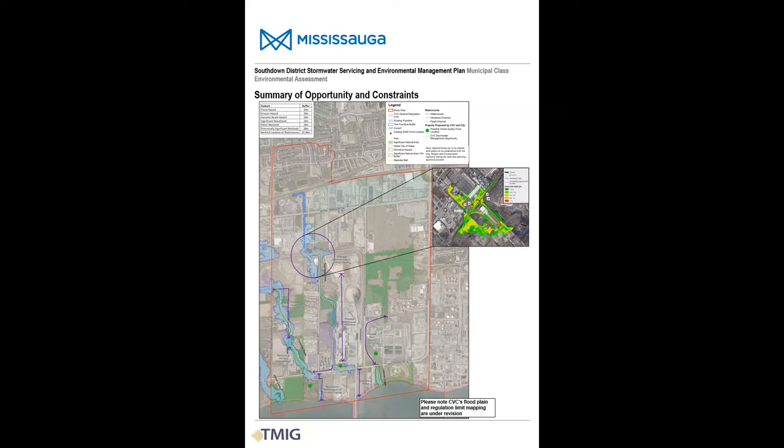This slide presents some of the key opportunities and constraints within the study area. Constraints to future development include the floodplains associated with the open watercourses, the areas regulated by the conservation authorities, and the natural heritage features protected under the city's and region's official plan policies. Opportunities include realignment and rehabilitation of the open watercourses, the potential extension of the open reaches of Lakeside Creek, restoration and expansion of some existing natural heritage systems, as well as stormwater management retrofits that could help improve the quality and quantity of water reaching Lake Ontario.